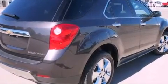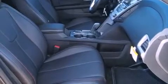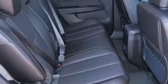Its top features include direct injection, a rear-view camera, a low-tire pressure indicator, roof rails, and heated seats that can warm you up in seconds, keeping you and your passengers comfortable the whole trip.